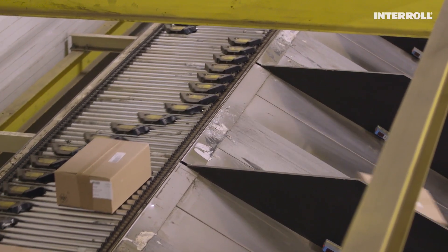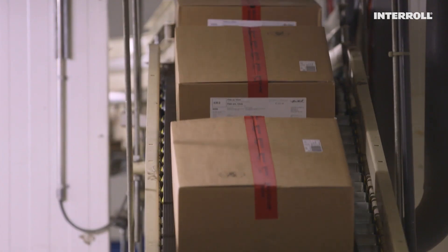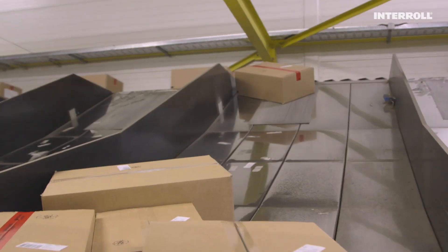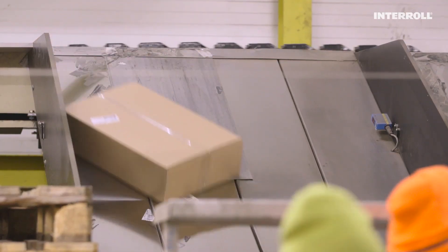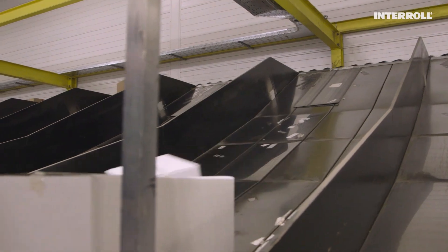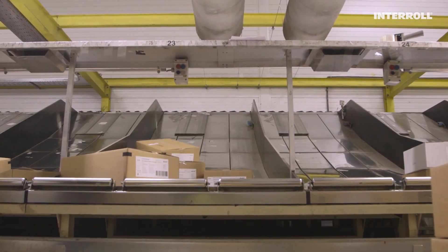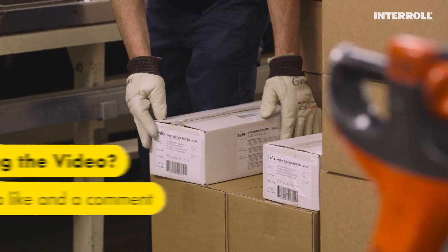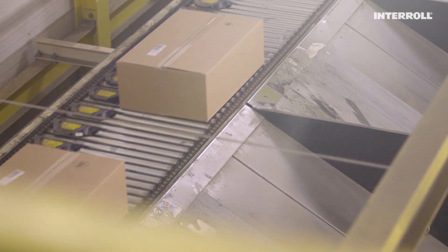Despite ongoing maintenance and repairs, there are failures and downtimes time and again. Staff are exposed to high levels of noise. The steel chutes no longer guarantee that products are discharged carefully. For some time now, this machine has not been able to cope with required increases in throughput in order to respond to growing volumes. It's time for a new sorter.